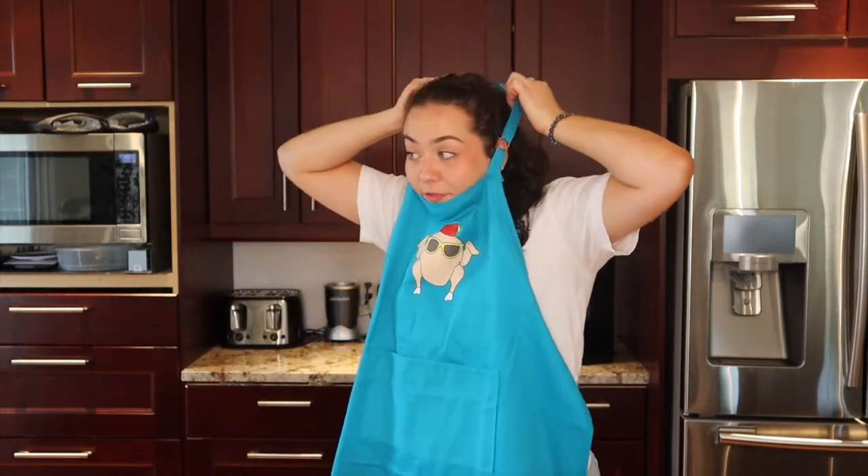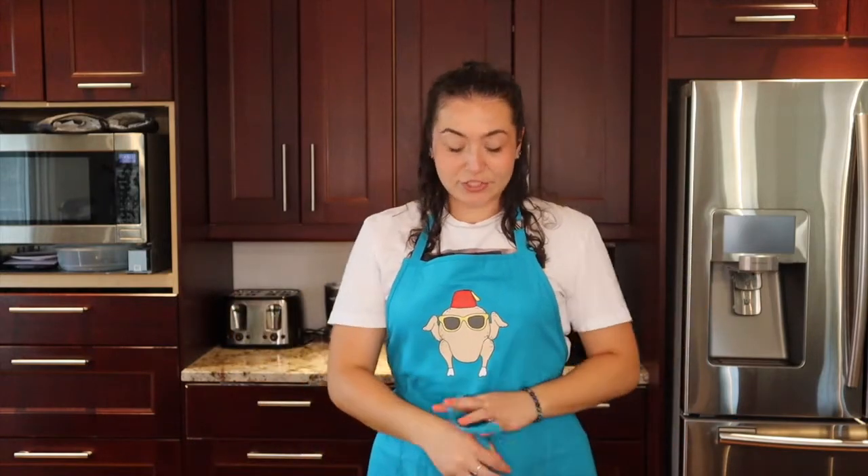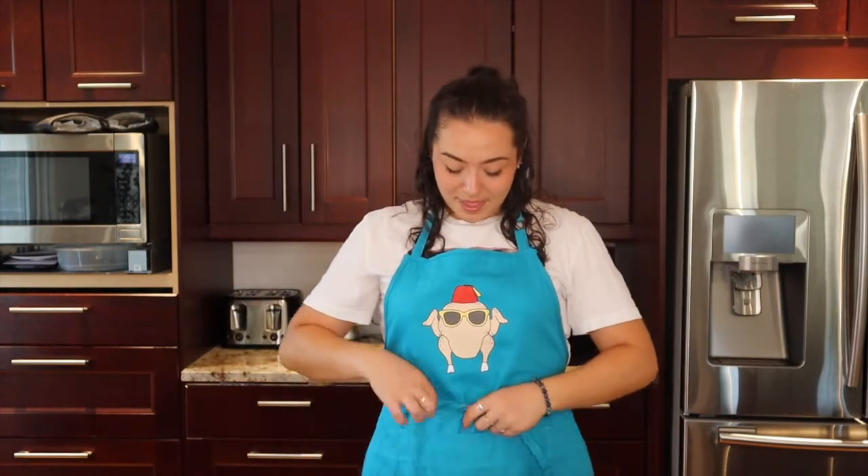I also paid extra to get the recipe book that comes with this special apron, which just makes everything that much better. Now we can get cooking.